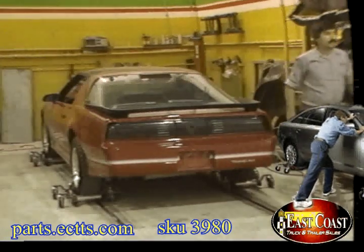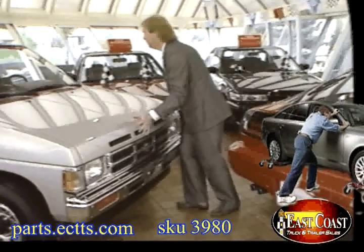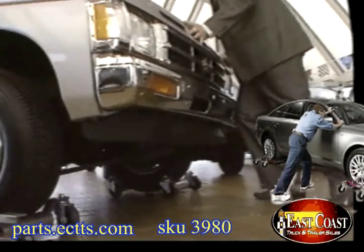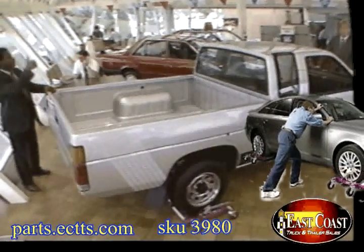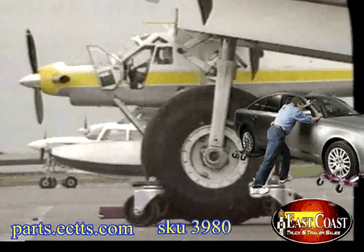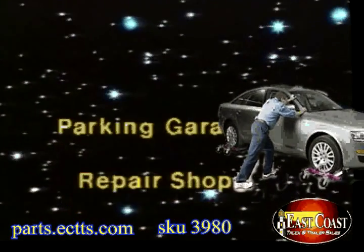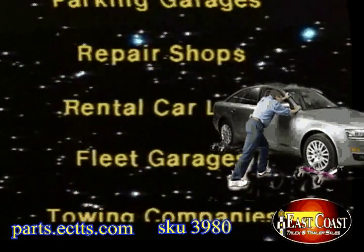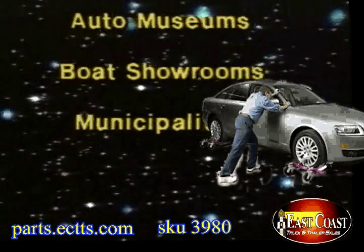First introduced in the body shop, Gojacks quickly found their way to the service areas and are now used throughout the day. Creatively position cars to look their very best. At a fraction of the price of electric carts, Gojacks have uses you may not have even thought of yet. In fact, the only limit is your imagination.